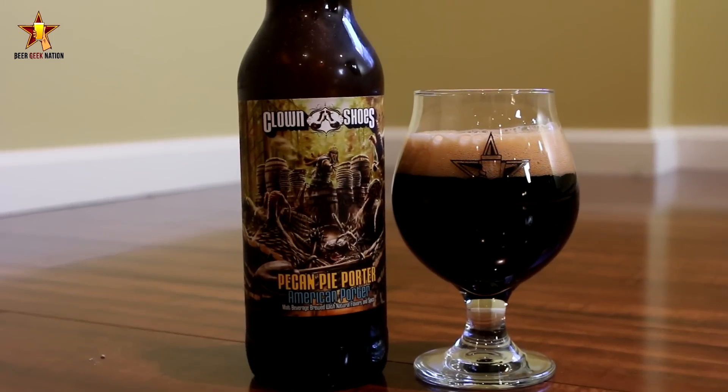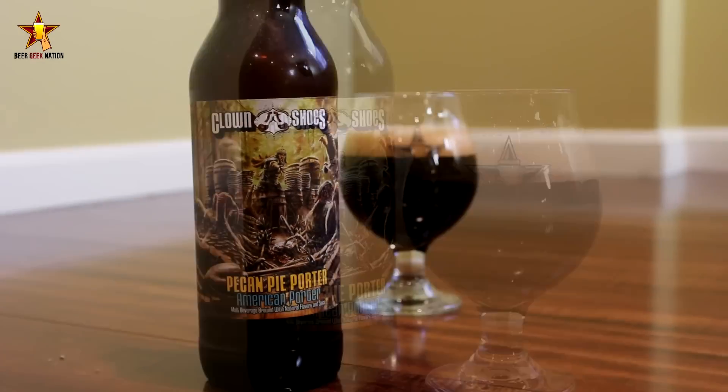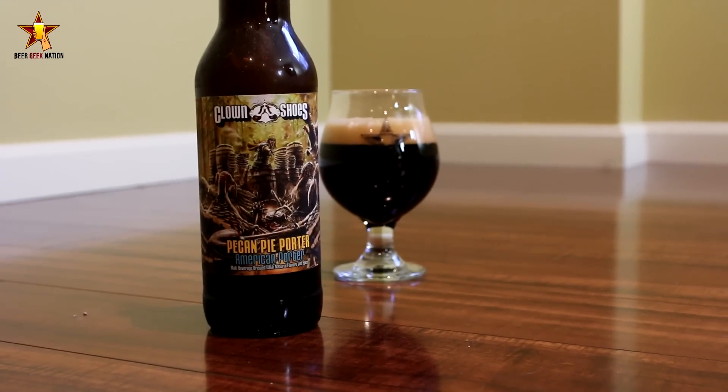The label art on this is fantastic — it's Genghis Khan defending bourbon barrels by killing turkeys. That pretty much sums it up. Let me get this one into a glass so you guys know how it smells, tastes, and get the final verdict on the Pecan Pie Porter.